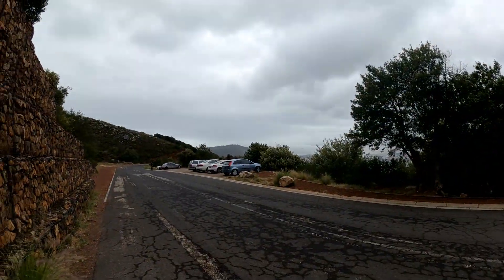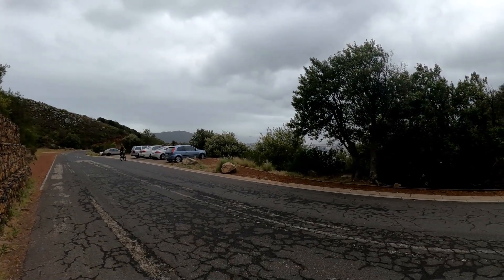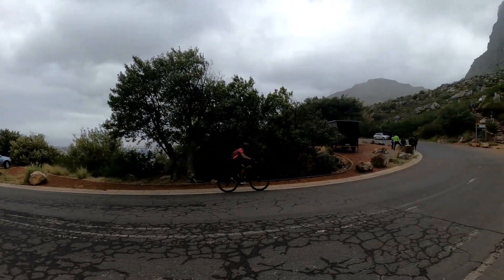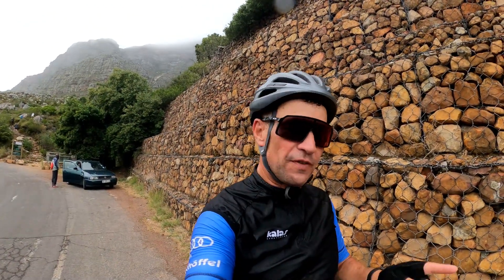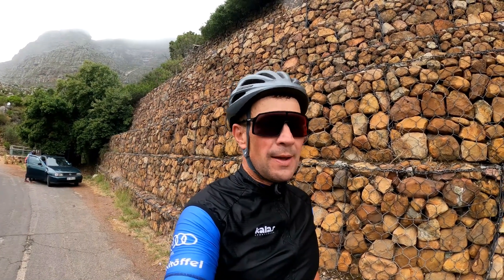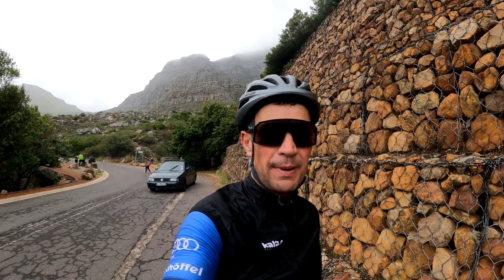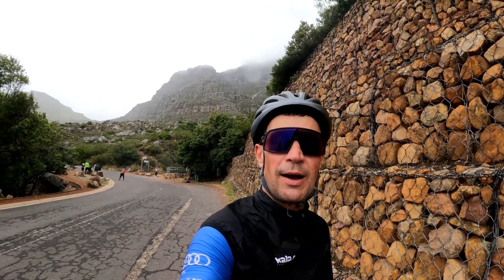Here comes Rudy — take care, have a good day. So we are heading down to Camps Bay for coffee time, and then we'll cheer on our fellow Cape Town Cycle Tour participants and see how they're doing. It's about 5-6 kilometers downhill, but we are going up again after, so don't worry — still a lot of climbing to come.